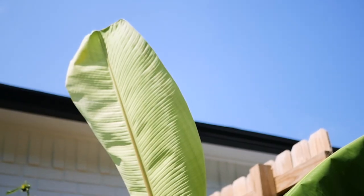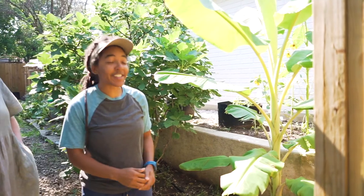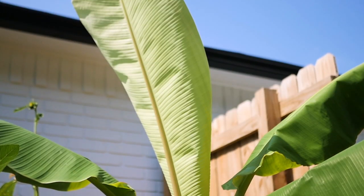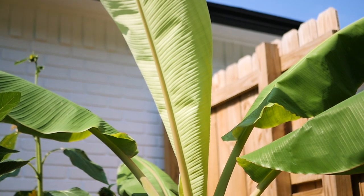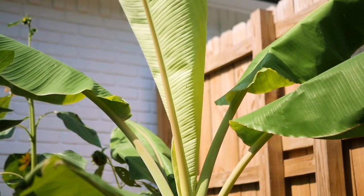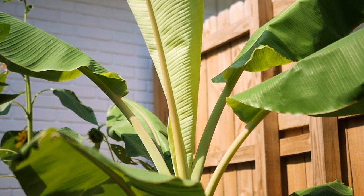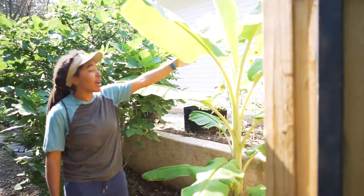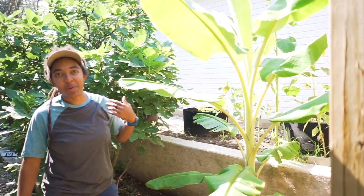Over to our left, we have our banana tree, which guys, like a month or so ago we planted it and it was about this tall. But in Texas, it's been raining so much that this thing has shot up and is now taller than I am. You don't have to be that tall to be taller than I am, but this is probably what we're most proud of, or at least what I'm most proud of in the garden right now.